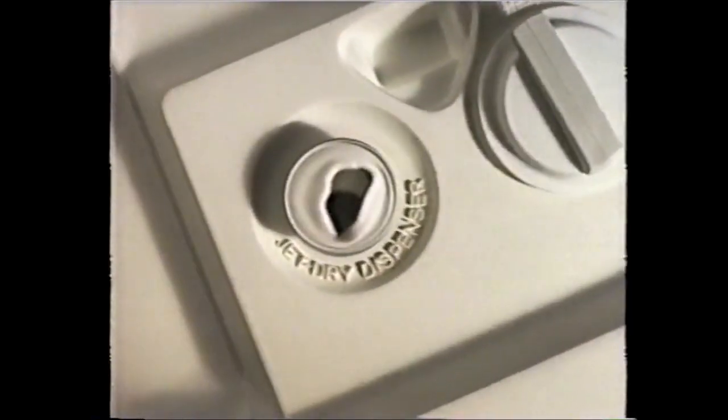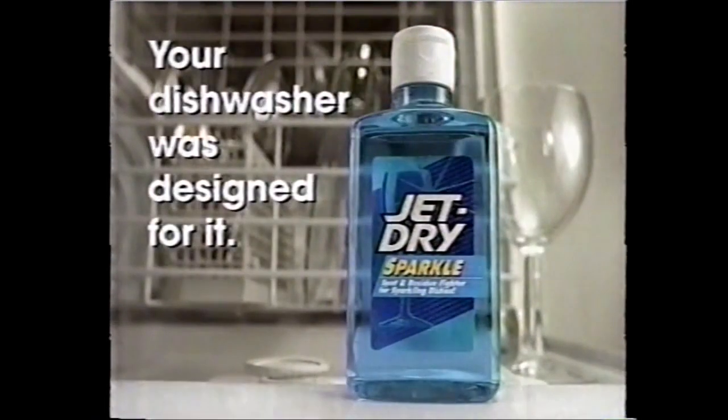Stop ignoring me! Those engineers put me here because you need Jet Dry on your rinse cycle. Give me some Jet Dry. Let me fight that residue. Hallelujah! Look at that — brilliant! Jet Dry. Your dishwasher was designed for it.